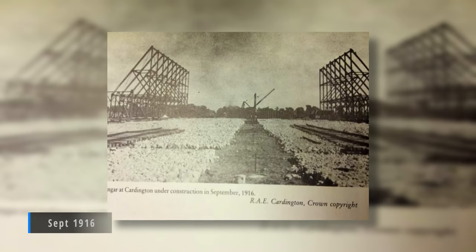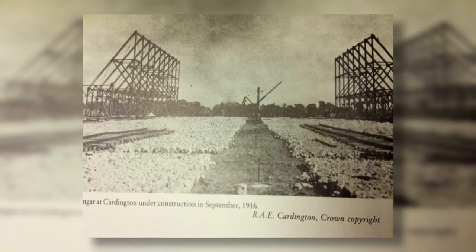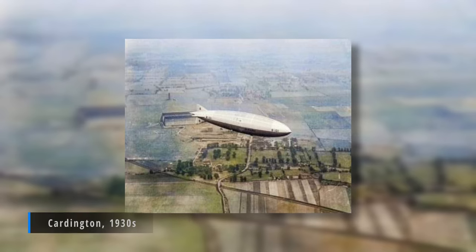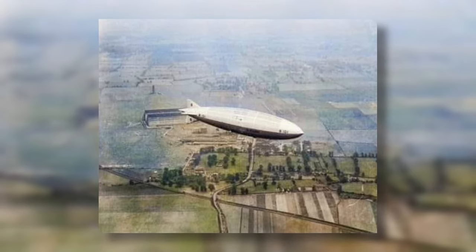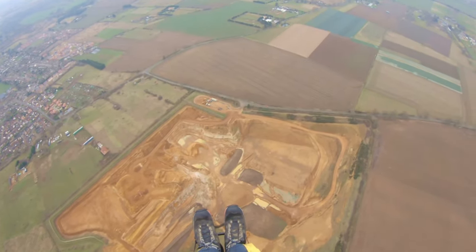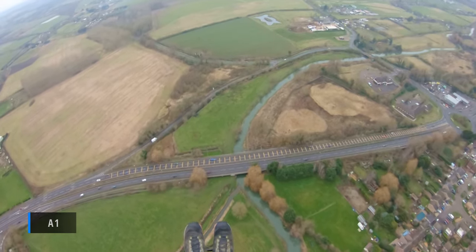The hangars were built in 1916 and the site was owned by the Short Brothers, who bought the land there to build airships for the Admiralty. It was nationalized in 1919 and became known as the Royal Airship Works. Just before the war, Cardington started building barrage balloons and it became the number one RAF balloon training unit during World War II, responsible for storage and training of balloon operators and pilots.